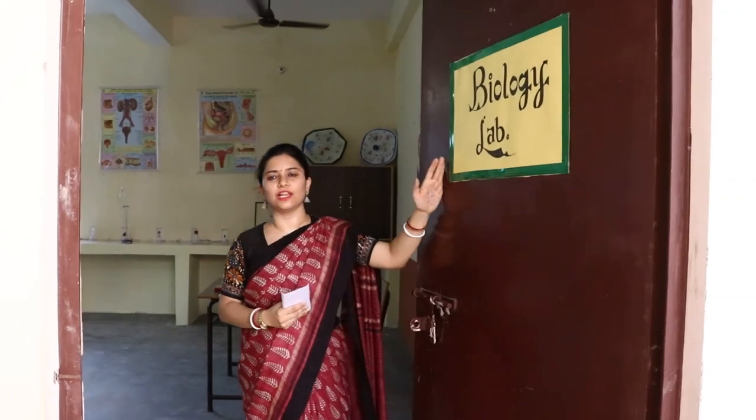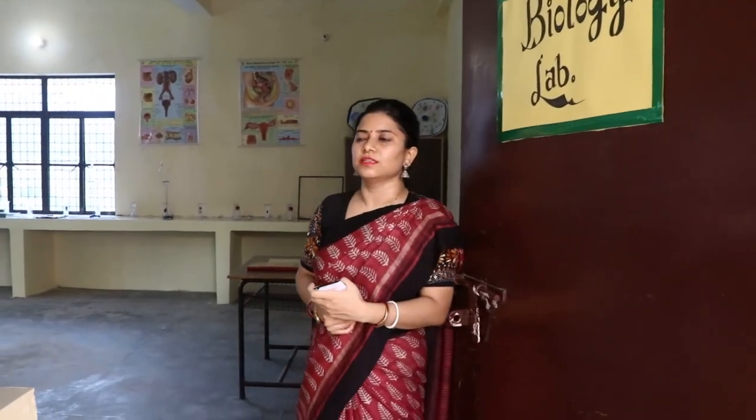Now we are entering the biology lab. The size of the chemistry lab, biology lab, and physics lab are all 30 by 21 feet. All the specimens are here.